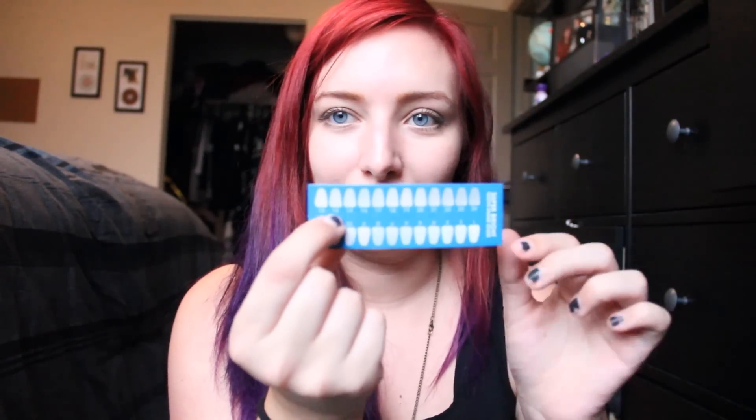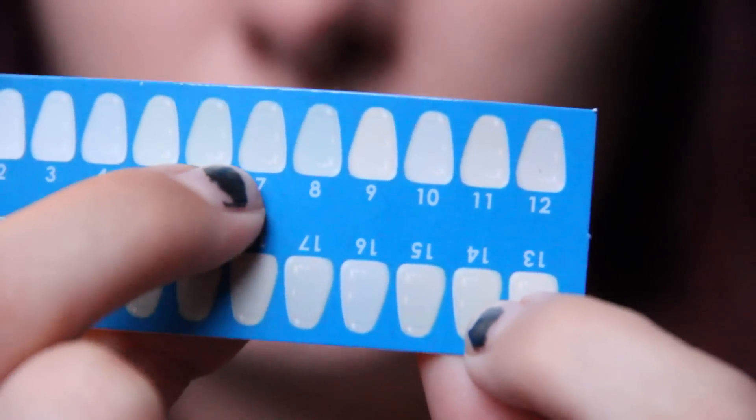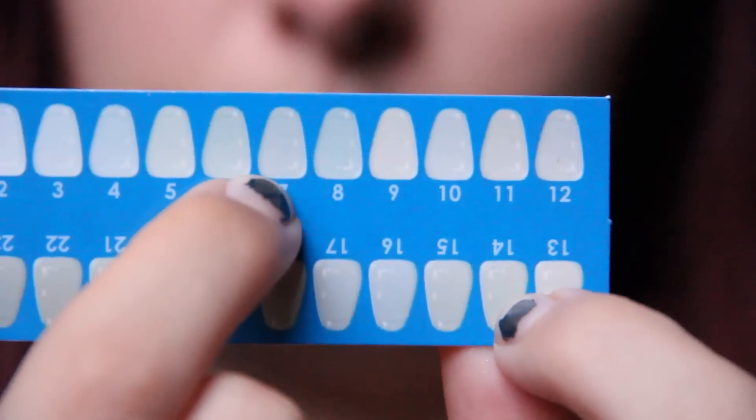First and foremost, the kit comes with a teeth whitening guide. Before you start whitening your teeth, you're supposed to hold this up to your teeth in the mirror and gauge what number your teeth are at currently in regards to whiteness. I'll be honest, this was very confusing because when you hold it up to your teeth and move across, your color can match any of them. Just try to get the color that matches to the best of your ability. When I did it, I found that my teeth were about a 14, which is pretty not white. Having done this kit for a couple of weeks on and off, not every day, I'd have to say that I am now about a 7. So I have gone from a 14 to a 7, and I can see the difference on my teeth. Keep this with you as you do the program so that you can see how white your teeth are becoming.